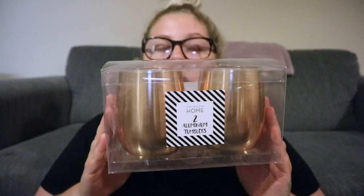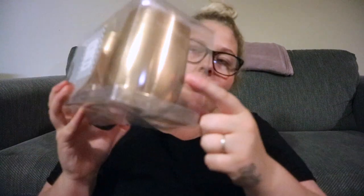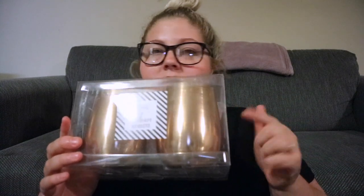Hayley saw these for the YouTube slash office room — they're just two aluminium tumblers for £4 in like a coppery rosy gold colour. I might use one for some pens and then put like maybe a succulent in the other one. I'm not quite sure what I'm going to do with them just yet.